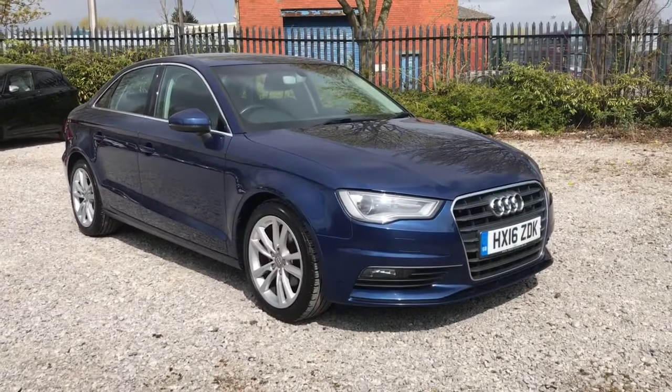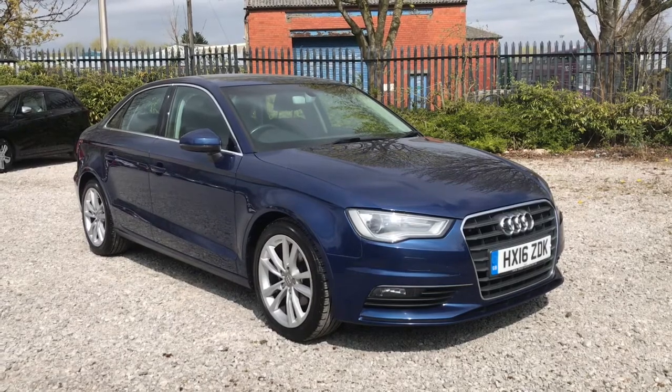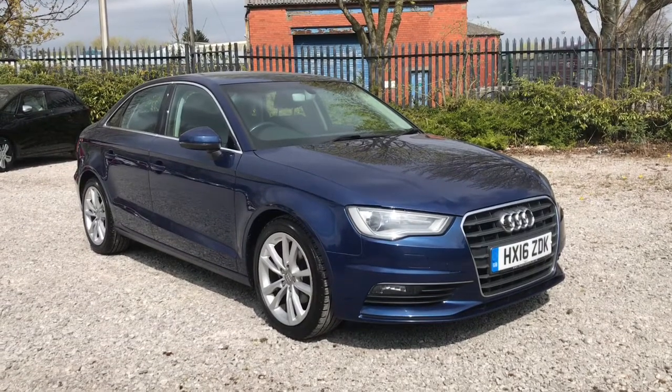Hi, welcome to Bolton Motor Match. My name is Abbey, and in this video I will be showing you this Audi A3 TDI Sport.